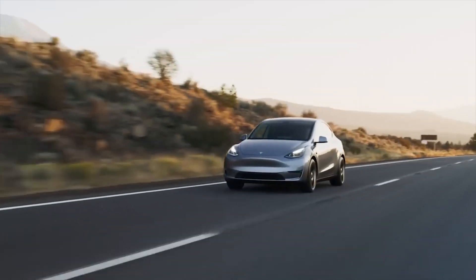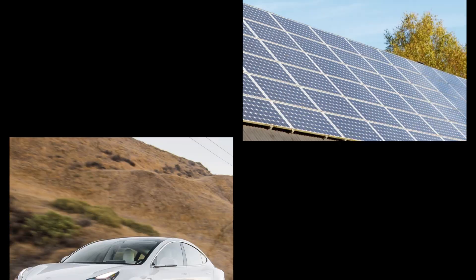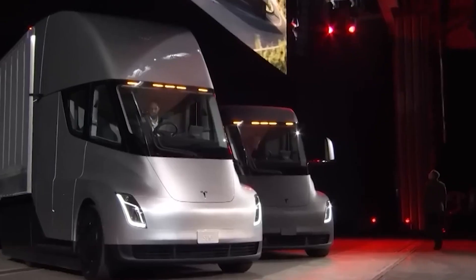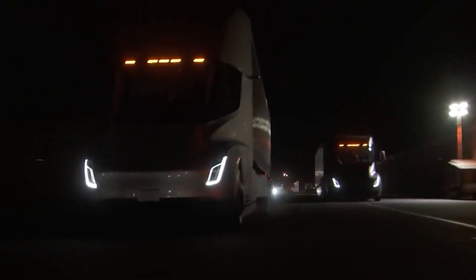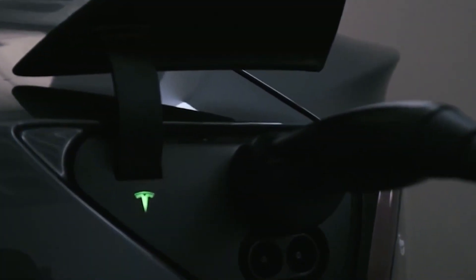Tesla is a name that has become synonymous with innovation and cutting-edge technology. From electric cars to solar panels and batteries, Tesla has been leading the way in the green energy revolution. In 2017, Tesla announced its latest venture, the Tesla Semi-Truck, promising to revolutionize the trucking industry with a fully electric autonomous vehicle.